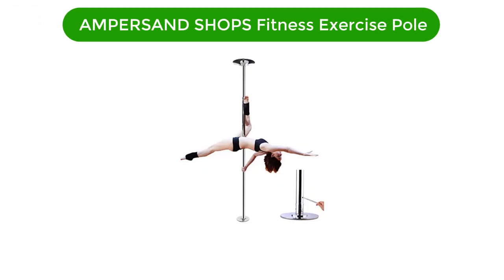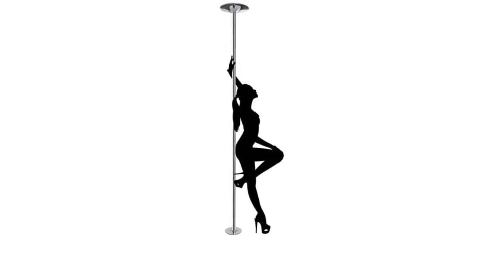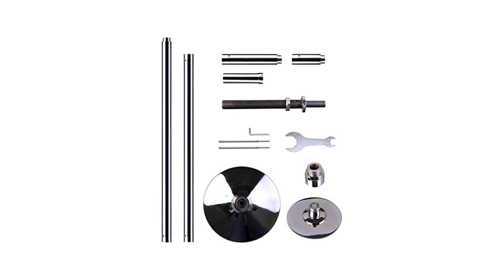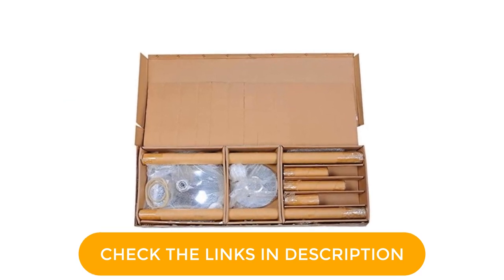Number 5. Our fifth best pick is Ampersand Shop's Fitness Exercise Pole. This exercise pole is an affordably priced pole that has become increasingly popular in the pole market. Containing many of the same features as more expensive rival products, this fitness exercise pole is constructed of solid, all-metal chrome. This pole is easy to extend thanks to the addition of extenders that come with the purchasing package. The extension on this product ranges from seven feet to eight feet eight inches, which should give the majority of users a great degree of flexibility. A bonus of this exercise pole is that it is able to cater for heavy body weights with a maximum load capacity of 440 pounds, adding to the inclusivity of the product.